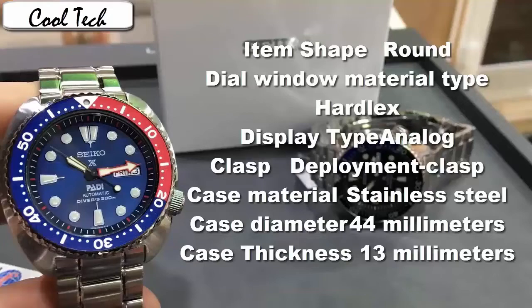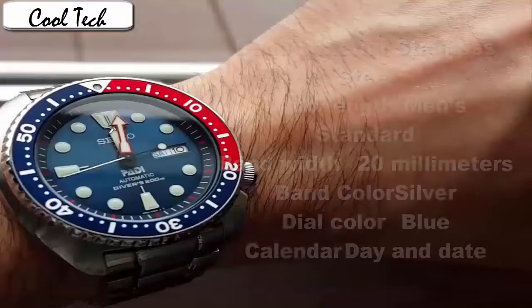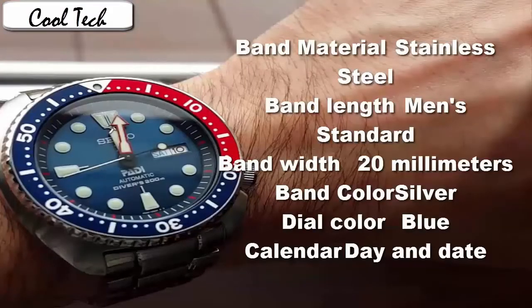Clasp: deployment clasp. Case material: stainless steel. Case diameter: 44mm. Case thickness: 13mm. Band material: stainless steel. Band length: men's standard. Band width: 20mm.